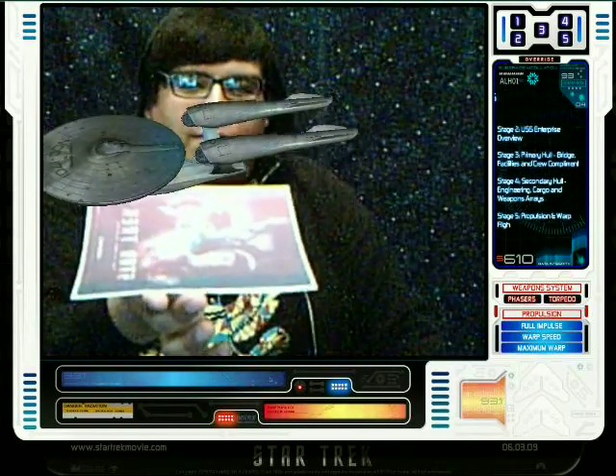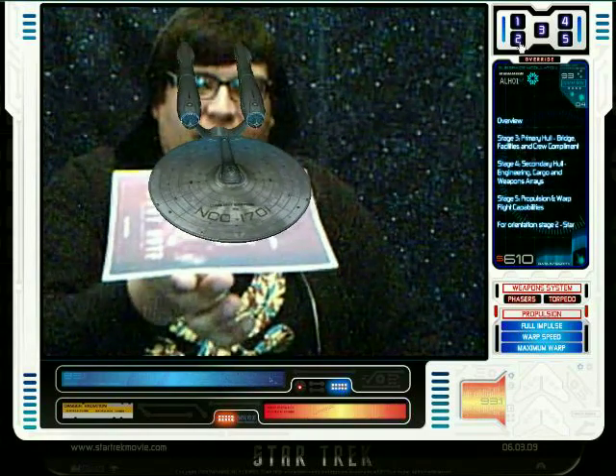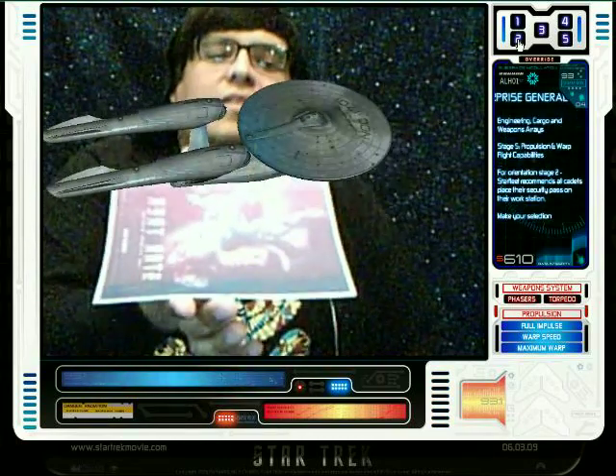Stage 5, Propulsion and Warp Flight Capabilities. For Orientation Stage 2, Starfleet recommends all cadets place their security pass on their workstation. Make your selection.